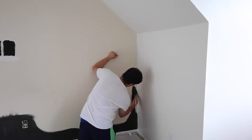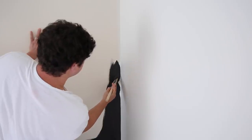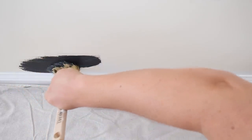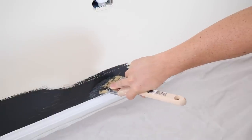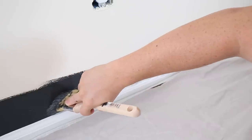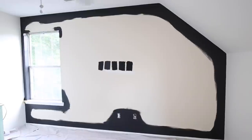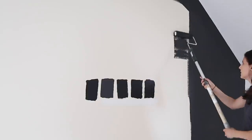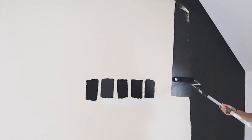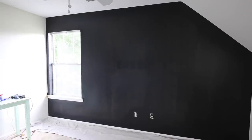For painting the black accent wall, we used the same steps as the white walls, except you really have to be precise with the cuts using black paint. Also use painter's tape if you can't cut with a really steady hand. I was so excited after the first cut went up and I couldn't wait to see the black paint color, then added a second coat of the black paint.